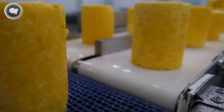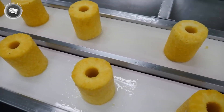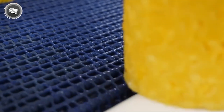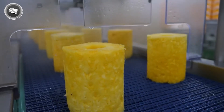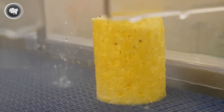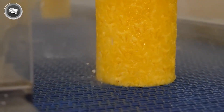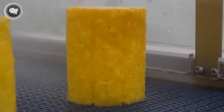The aim here is consistency — every piece that goes into the next stage should have the same texture and flavor. Nothing in this process goes to waste. The removed peels and cores are collected for reuse. Some factories send them to composting or convert them into organic fertilizer for pineapple fields. Others use them to extract bromelain, a natural enzyme used in medicine, cosmetics, and even meat tenderizers.